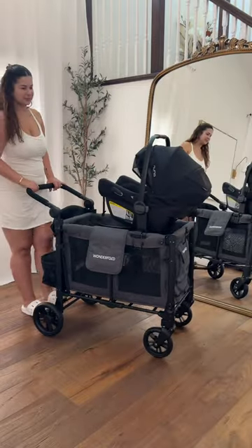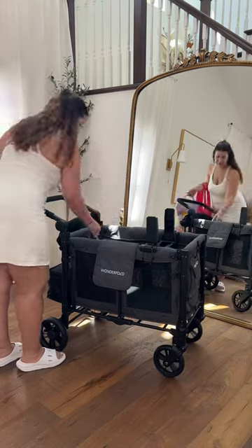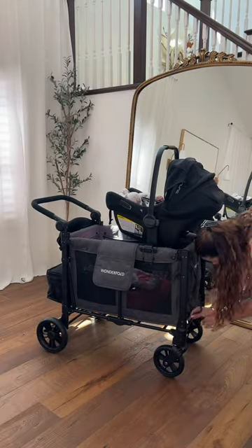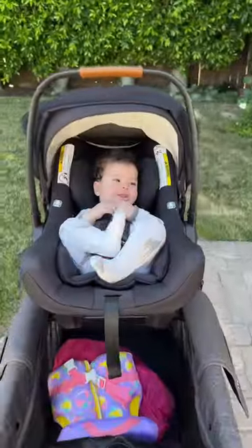If we want to free up some space we can, but this is just the perfect stroller wagon combination to grow with our family and come with us on all of our outdoor adventures. From the streets, the park, the beach, the mall — this thing has the wheels to cover it all. I'm so excited to use it.